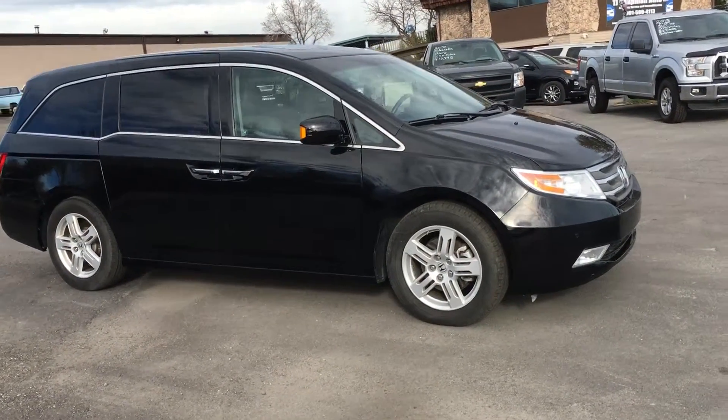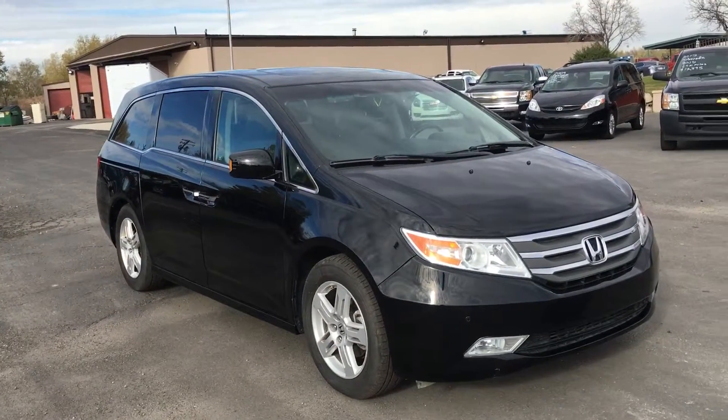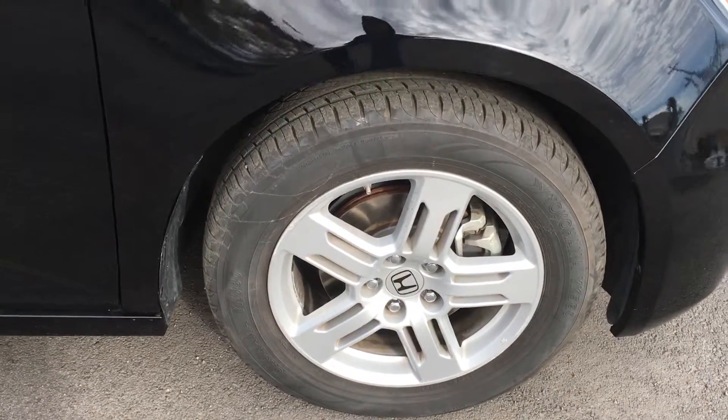Okay, this is Cars Presents You from TJ Chapman Auto. It's a Honda Odyssey Elite Touring.